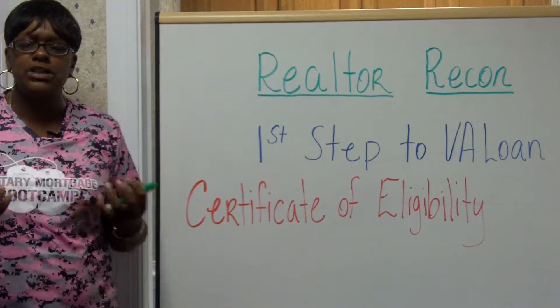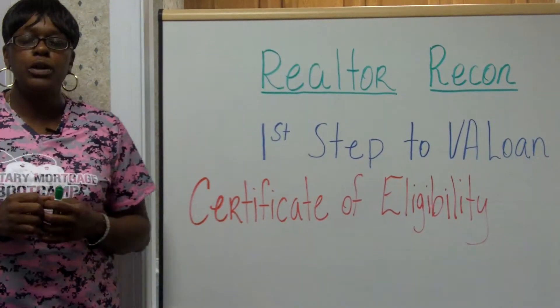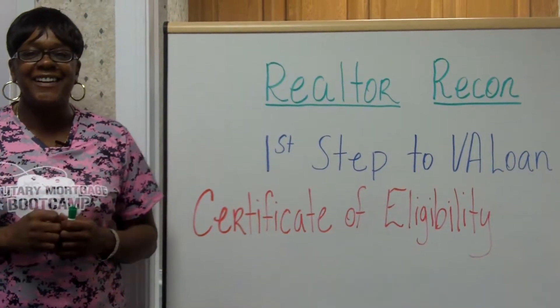You can comment, direct message, or shoot us an email. Markita Woods, Military Mortgage Bootcamp Instructor, signing out.